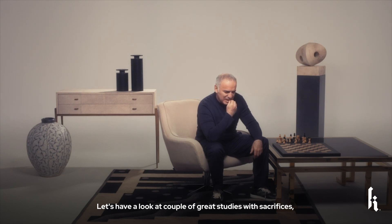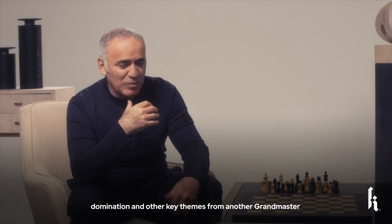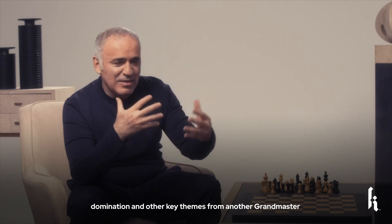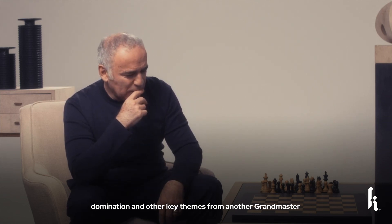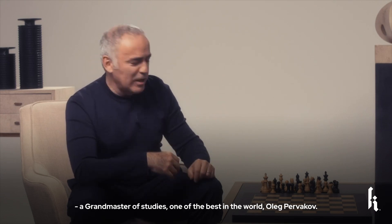Let's look at a couple of great studies with sacrifices and domination and other key themes from another grandmaster — a grandmaster of studies, one of the best in the world — Oleg Pervakov.